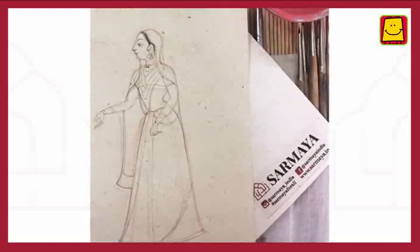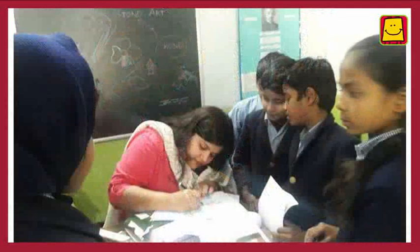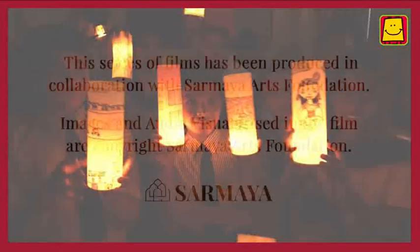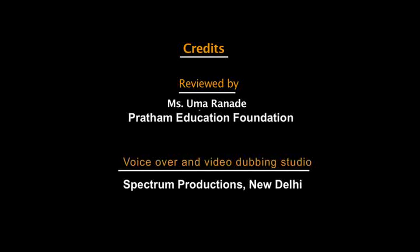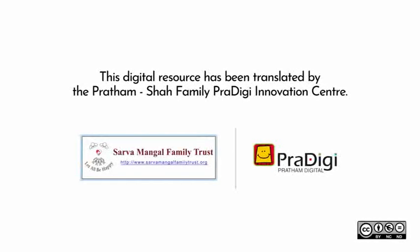The Sarmaya Arts Foundation has a large collection of folk art, and through these videos we are going to take you on a journey to discover different kinds of folk arts in India. Thank you.